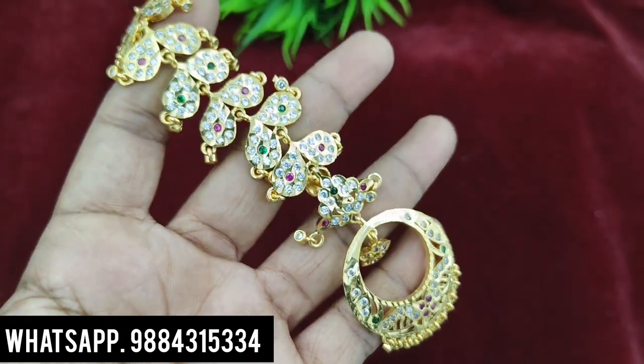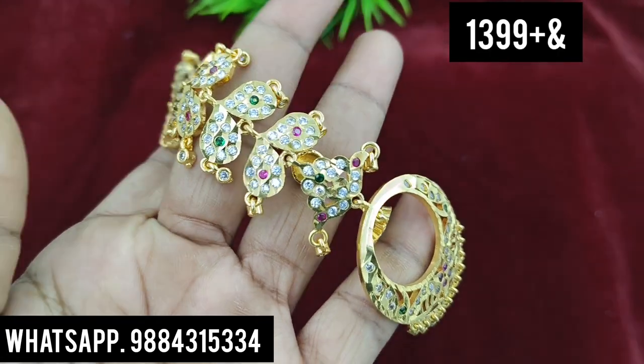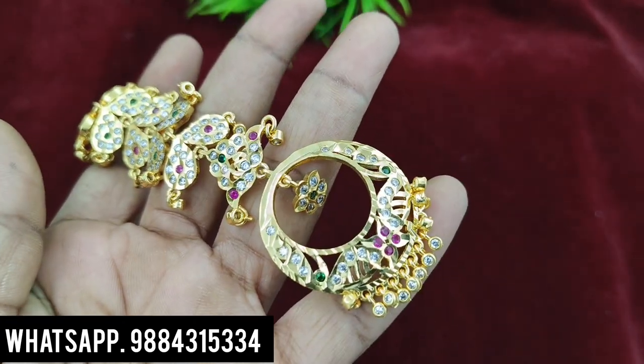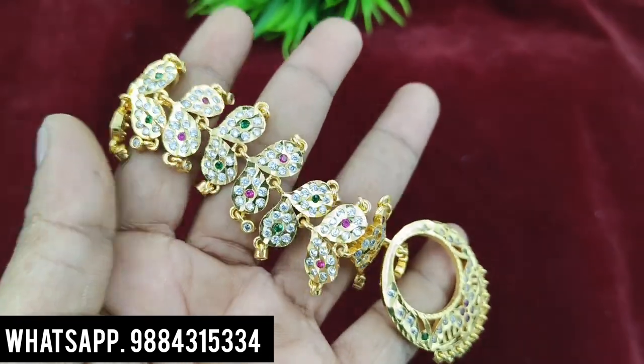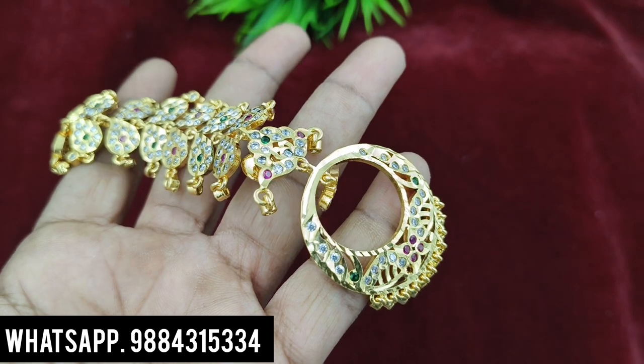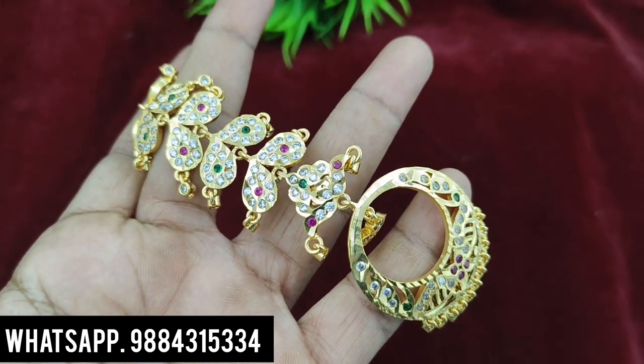That is a small type. When the first pair is big size, the stud costs 1299 rupees plus shipping. I have 2 pairs available. This is also 199 rupees plus shipping — big size.